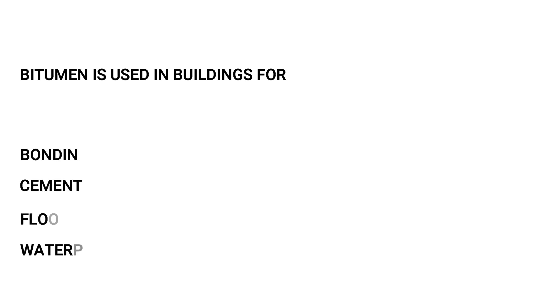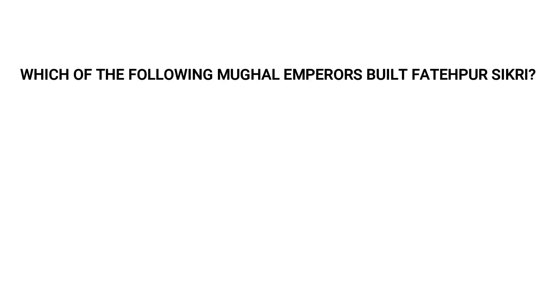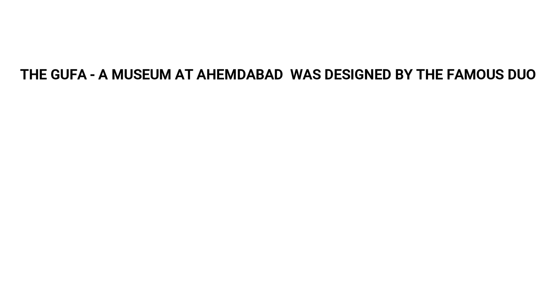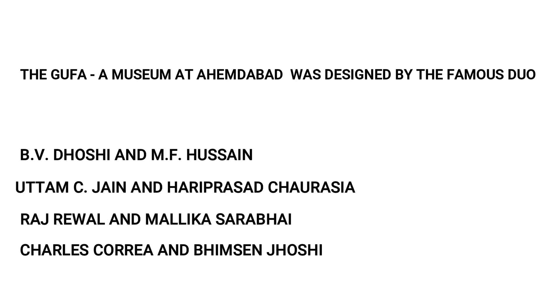Bitumen is used in buildings for: bonding bricks, cement plaster, flooring, or waterproofing. Waterproofing is the right answer. Which Mughal Emperor built Fatehpur Sikri? The answer is Akbar. The Gufa, a museum at Ahmedabad, was designed by the famous duo: D.V. Doshi and M.F. Hussain; Tamsi Jain and Hari Prasad Chaurasiya; Raj Rewal and Malika Sarabai; or Charles Correa and team. The answer is D.V. Doshi and M.F. Hussain.